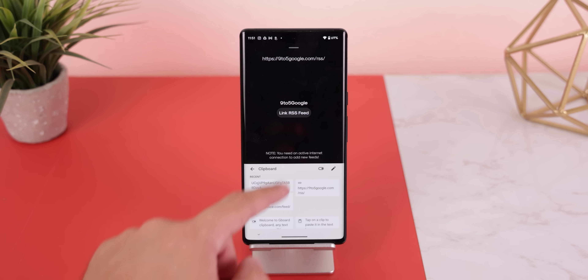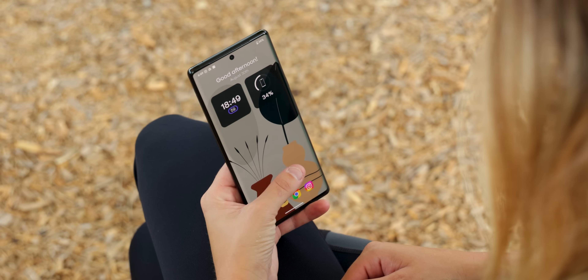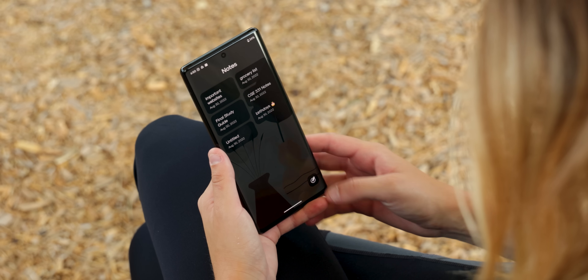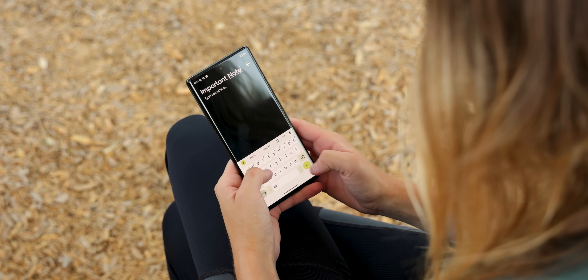The developer even promises to improve this panel over time. When swiping to the right side of the home screen, there's a note-taking section just in case you want to jot things down quickly. Very simple, but also a great launcher to stay productive — and it's free as well.